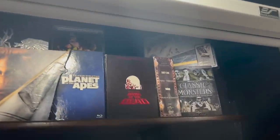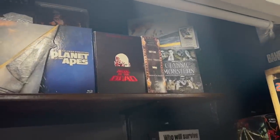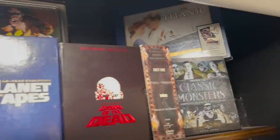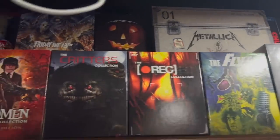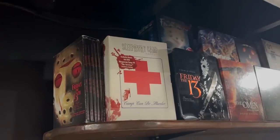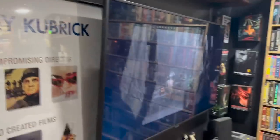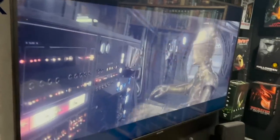I have a projector screen running across here, and up top are more box sets of different franchises. I'll probably go over each box set in more depth in a later video. Moving down, I have this Samsung 55-inch TV. I would like to get a bigger one, but for now this will do. I did design it so I could eventually put in a bigger TV — that's why there's a little bit of space there.